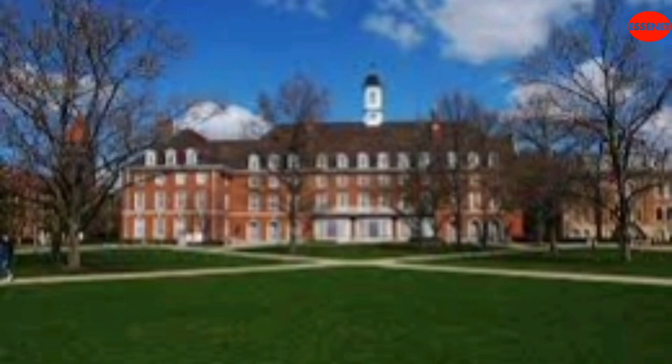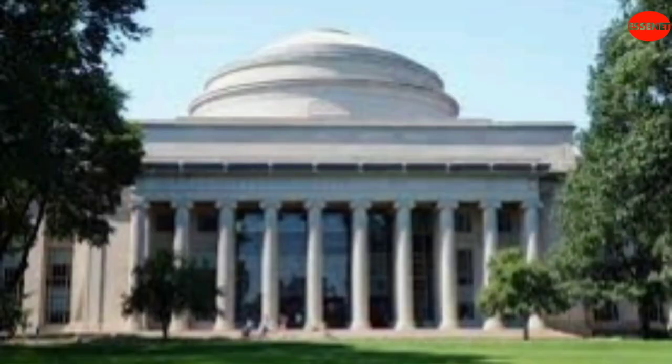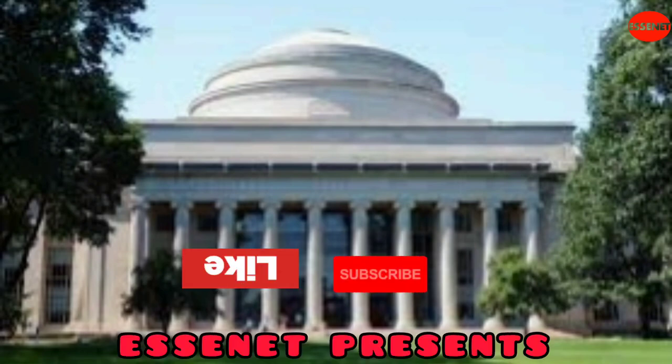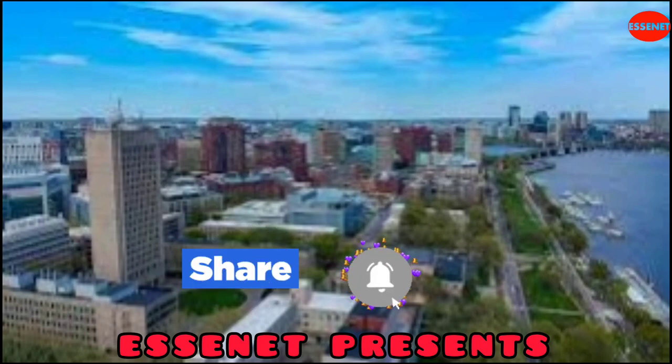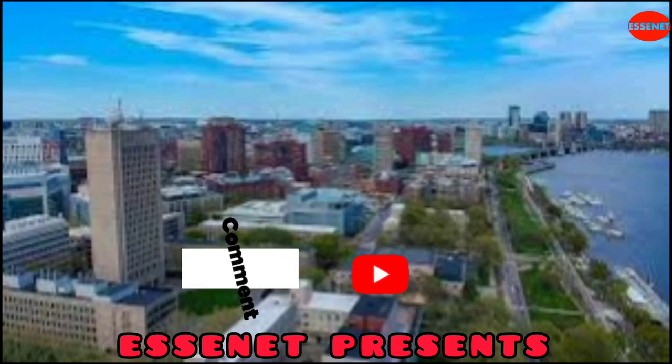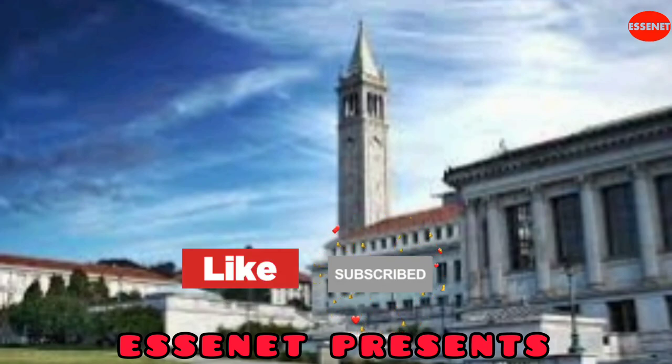I hope this video will give you important information about all top 10 technical universities in the USA. If you like this video, please share it, subscribe to our channel, and press the bell icon to get notifications about newly uploaded videos. Thanks for watching.